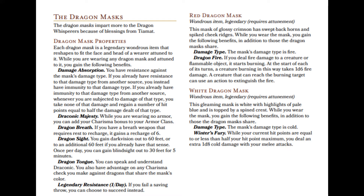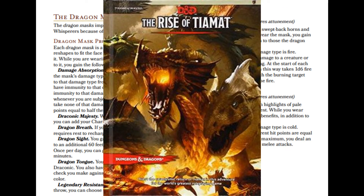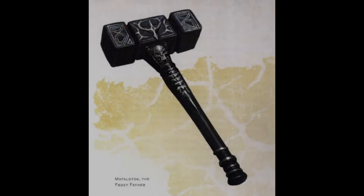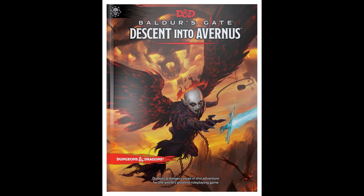This combo is easy enough — it's just two items. First is the White Dragon Mask from Rise of Tiamat, a legendary item that requires attunement. The second is Matalotok — don't know if I'm pronouncing that right, honestly don't care — the legendary Warhammer from Baldur's Gate Descent into Avernus. It also requires attunement.